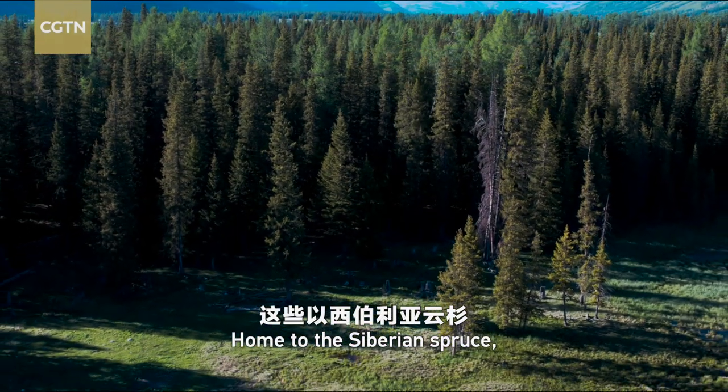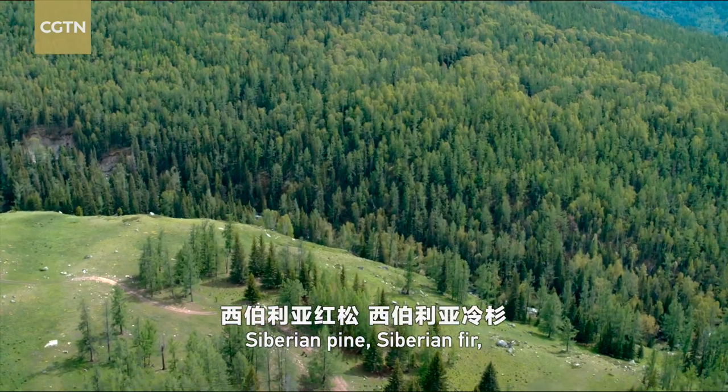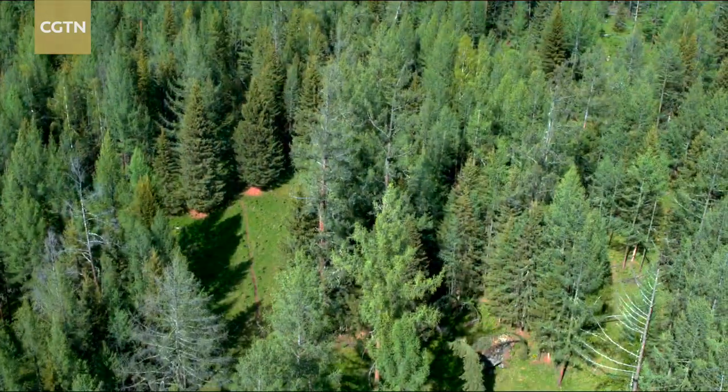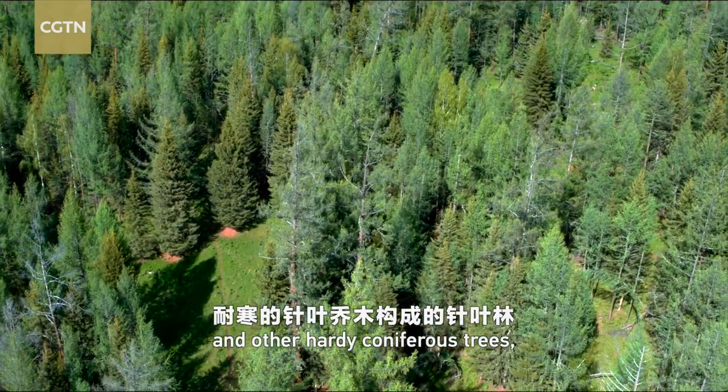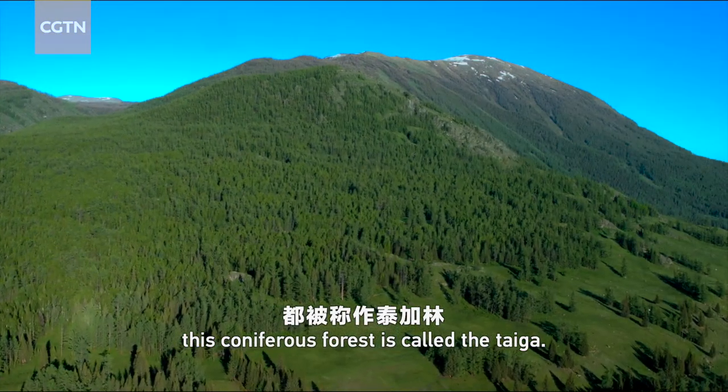Home to the Siberian spruce, Siberian pine, Siberian fir, Siberian larch, and other hardy coniferous trees, this coniferous forest is called the taiga.